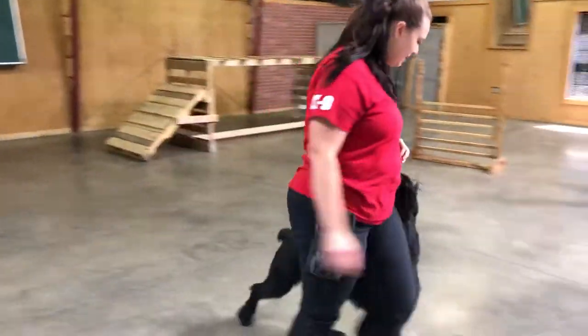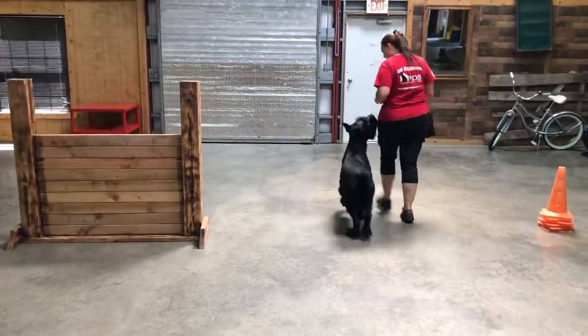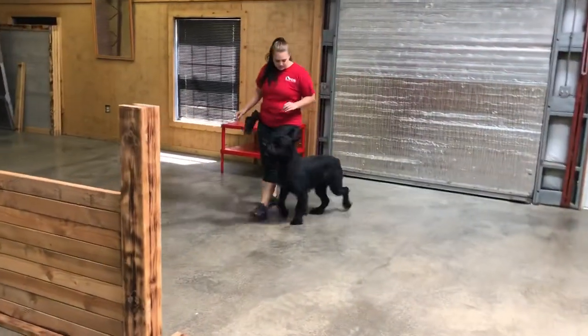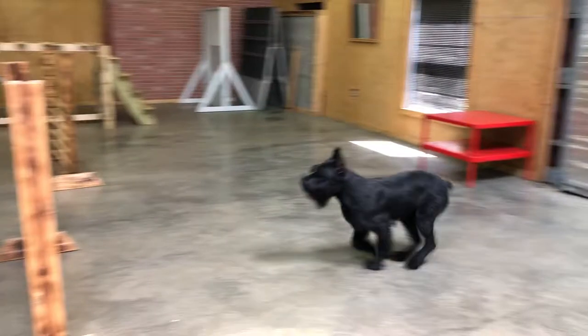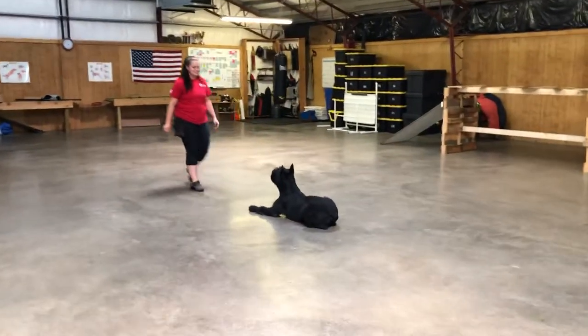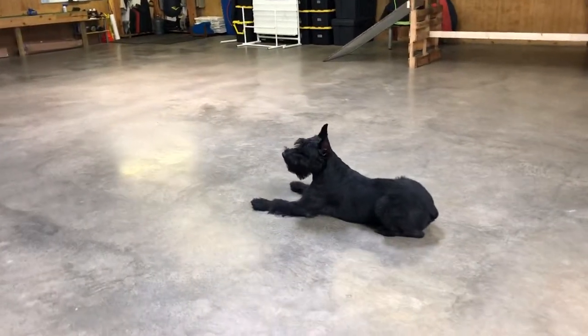But right back into some calm obedience the second the handler requires him to be. And you can already see what I'm talking about right there, about the focus. Sit, stay. Quill, hup. Nice. Nice sit, stay. Down. Reliable stay. Drop on a recall there. Really, really, really, really nice.